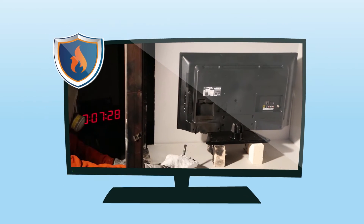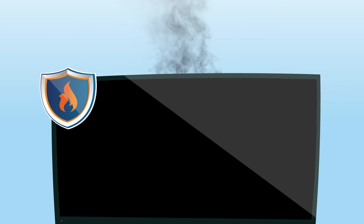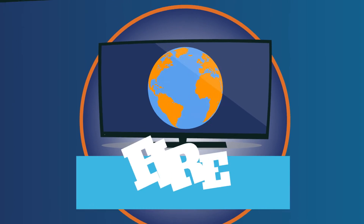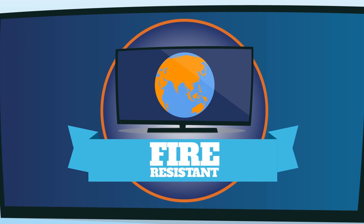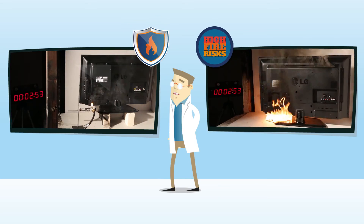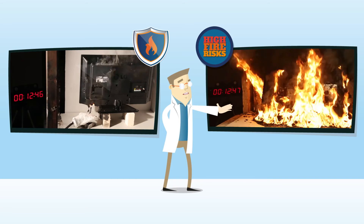Flame retardants also work when electrical components inside the television malfunction and overheat. In many regions across the world, TVs are made to be fire resistant. But some apply much stricter fire safety rules, as this time-lapse footage reveals. The TV on the left meets high fire safety standards, whereas the one on the right does not.